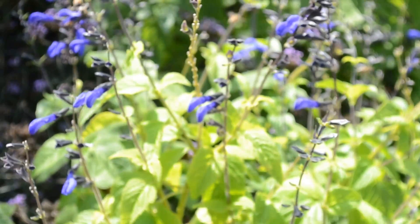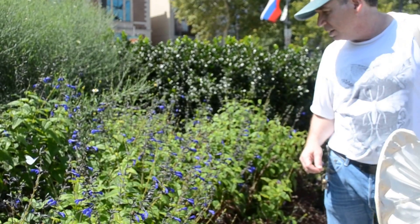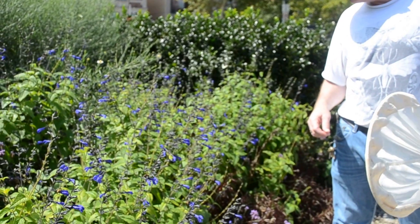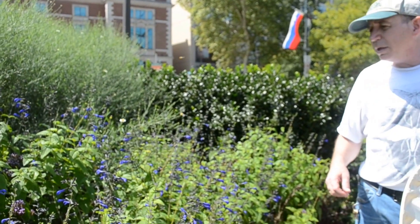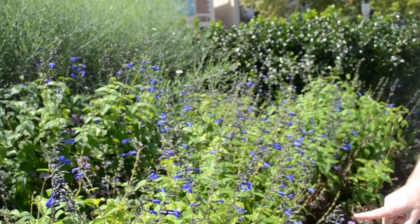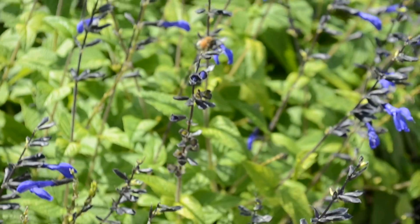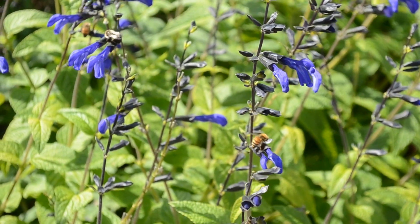Does that shorten the life of the flower? No, probably not. But it may prevent it from being effectively pollinated. Is the bumblebee doing the same thing? The bumblebee is doing the same thing. The bumblebees are the native bees that we see most commonly here in the city. This is one here.